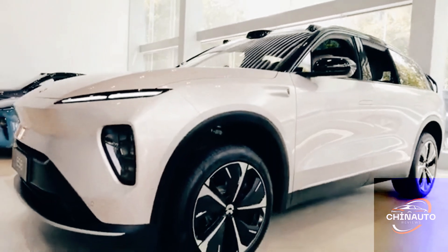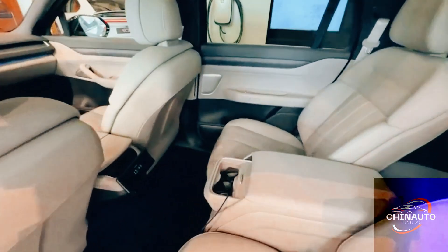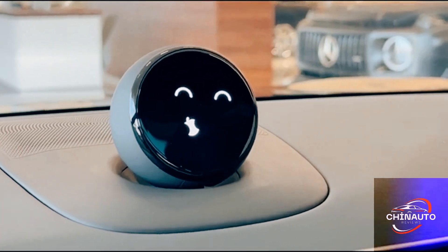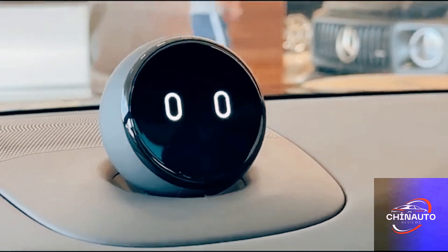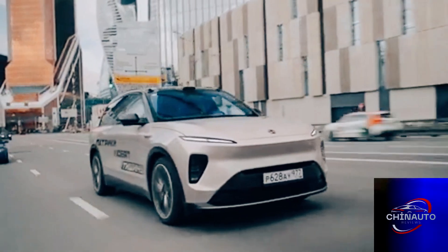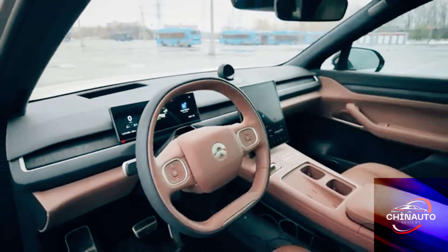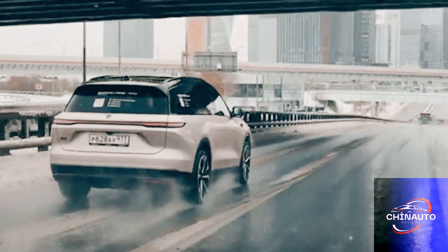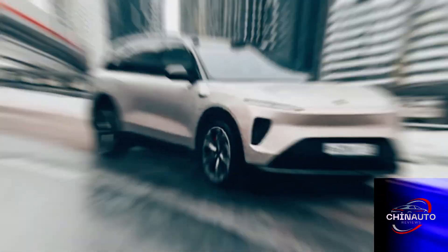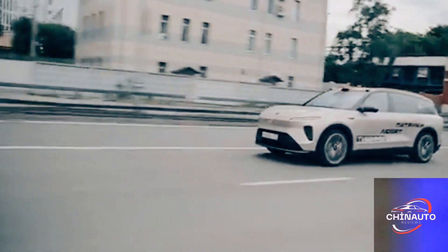With its combination of luxury, performance, and cutting-edge technology, the ES8 is poised to become a major player in the premium electric SUV market. In conclusion, the NIO ES8 is more than just an electric SUV — it is a symbol of the future. By blending high-performance electric power with luxury, technology, and a commitment to sustainability, NIO has created a vehicle that appeals to a wide range of consumers. Whether you're looking for a family car, a luxury experience, or a tech-savvy electric vehicle, the ES8 offers something for everyone. Keep an eye on NIO as they continue to innovate and push the boundaries of what an electric vehicle can be.